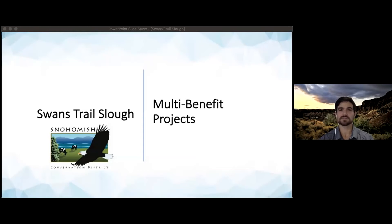Hi, my name is Ben Lafon and I'm the Agriculture and Flood Plains Resilience Project Manager at the Snohomish Conservation District. Today I'm going to share with you a few details on the multi-benefit project we're developing in Swans Trail Slough. This is a project which shows how we can leverage landscape scale opportunities to simultaneously benefit agriculture, fish habitat, and flood protection.